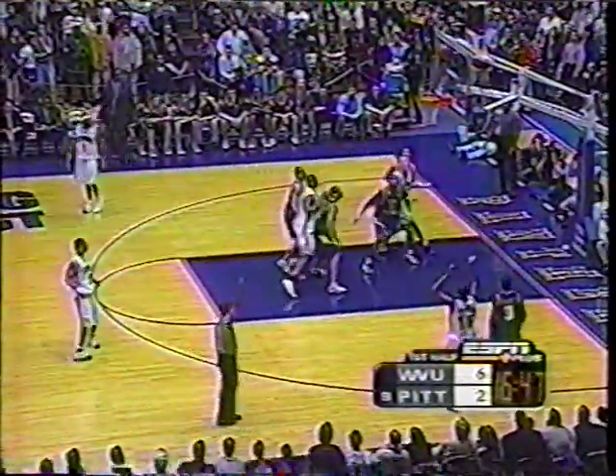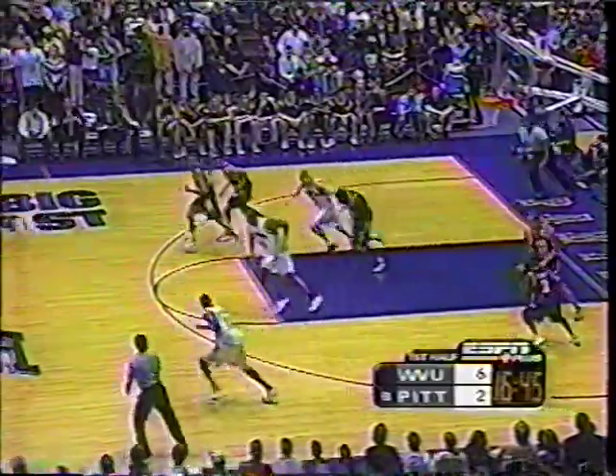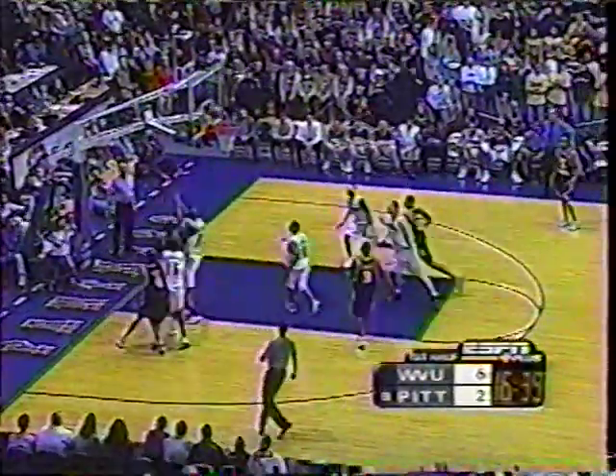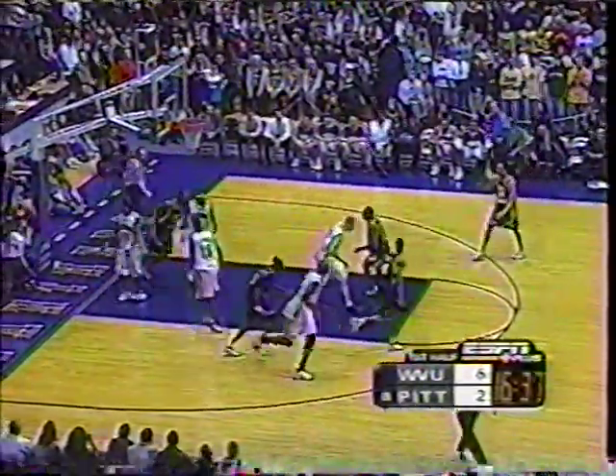Morris kicks it up in the corner. Johnson's three rims out. Here's the rebound by Moss. So 0 for 7 now for the Panthers. Inside brick, quick turnaround, nestles in the net for West Virginia — off to a good start, leading by six early points.